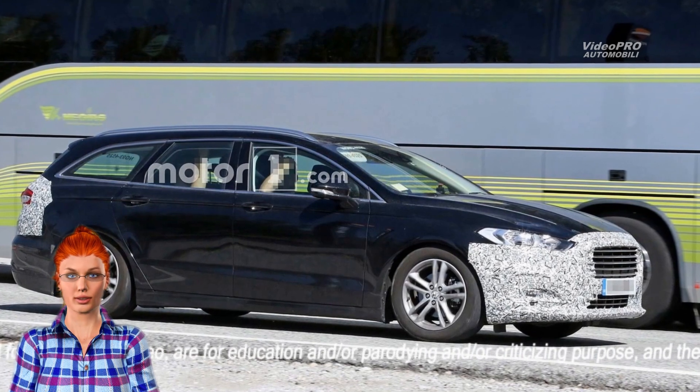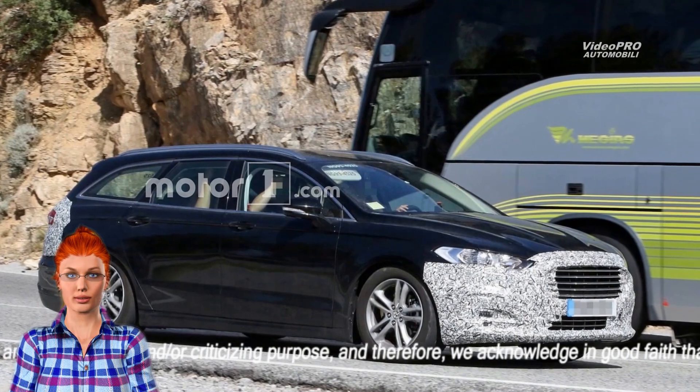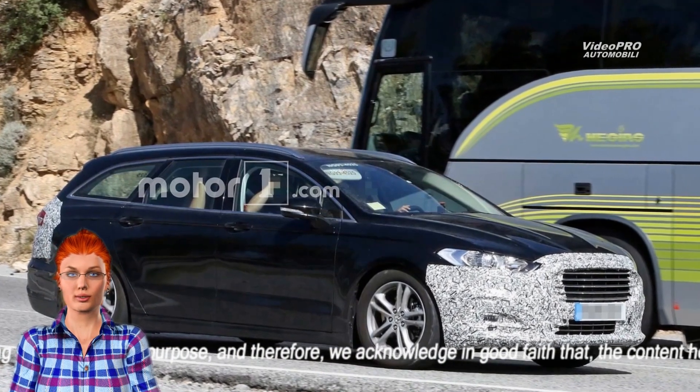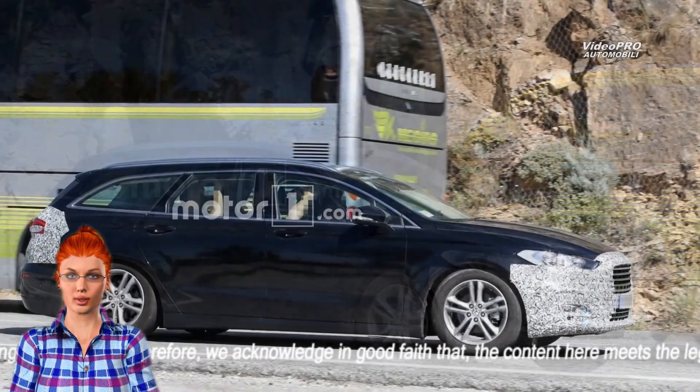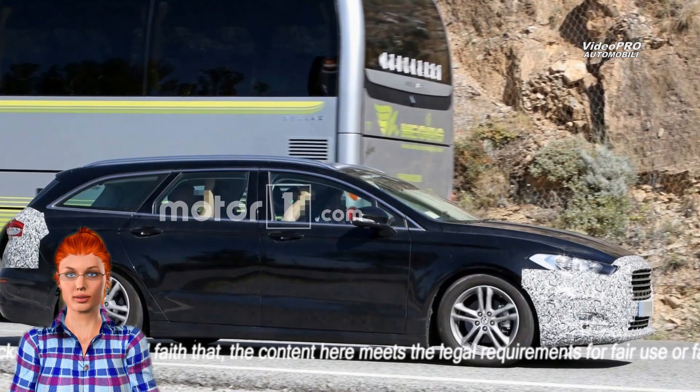This wagon prototype is most likely a Titanium model, but lacks the optional full LED adaptive headlights. Instead, it's using the standard halogen projector units, which will retain their design for the refreshed variant.